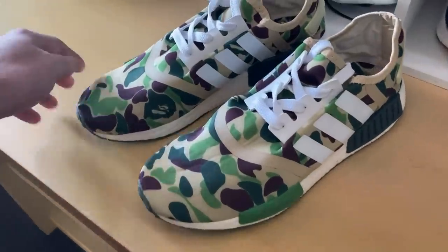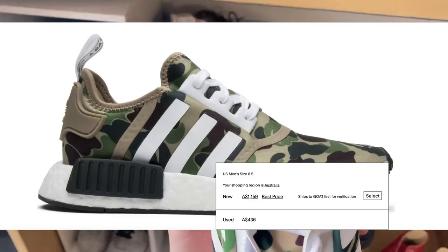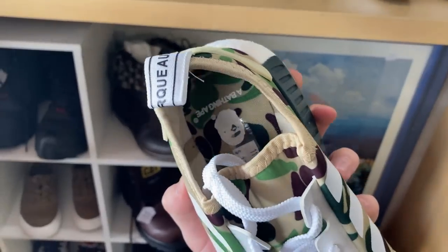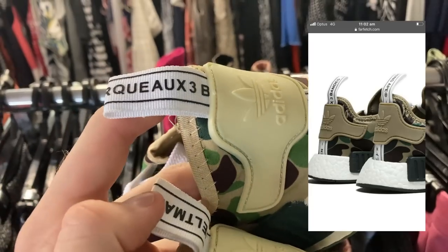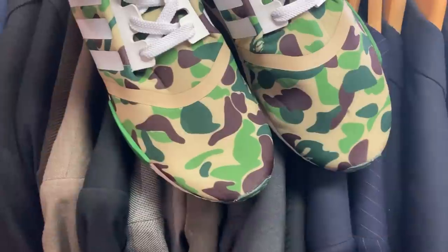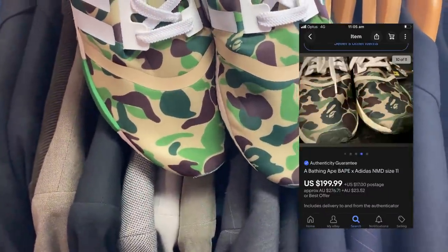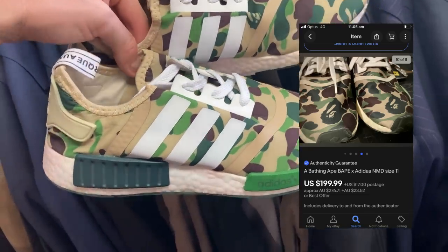Jumping into the shoe section, I found what appeared to be a Bathing Ape x Adidas NMD R1 — these can go for upwards of $1,000 — but my fake radar was going off. Looking closely, the white tag on the right should have 'Bathing Ape' written on it — it doesn't. And there should also be a photo of an ape on the front of the shoe — there isn't on these ones. So I had to pass.